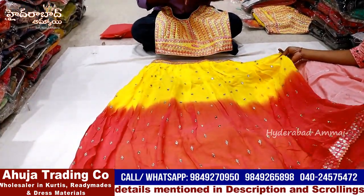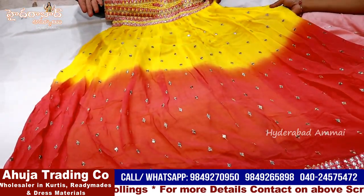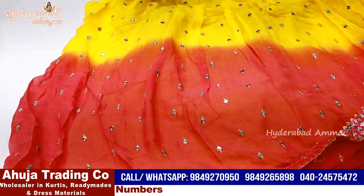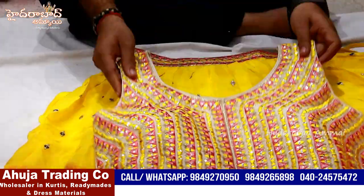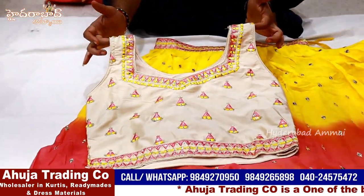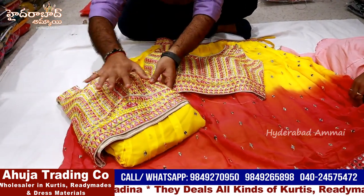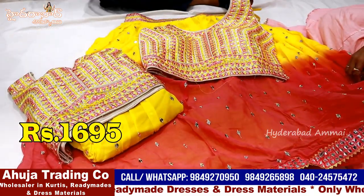Georgette party wear collection crop top. Two shades of colors - pinkish peach base with yellow shade. Some bright yellow is a party wear collection. This is a top front and back skirt - front and back is full work. Contrast combinations. You have two pieces - two colors. L and XL, two sizes, two pieces composite. The price is 1695 rupees only.